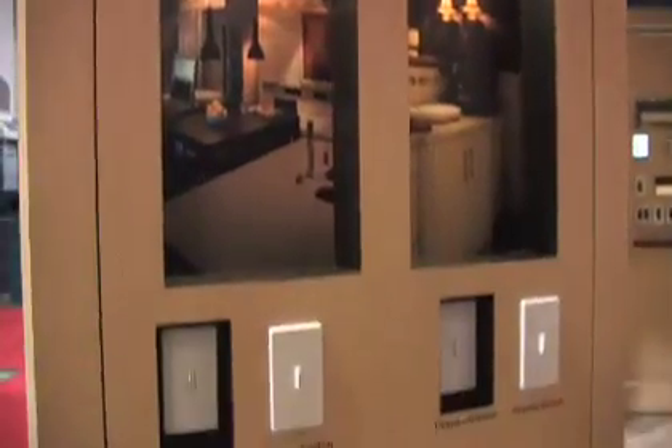Lutron really prides itself on offering an expansive collection, regardless of your budget, your home size, or your decorating tastes. Dimmers starting at under $10 — it's really an affordable product for any budget. And with all the different colors and styles that we offer, there's really a product that's suitable for every application.